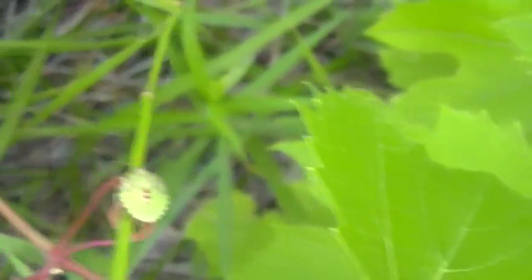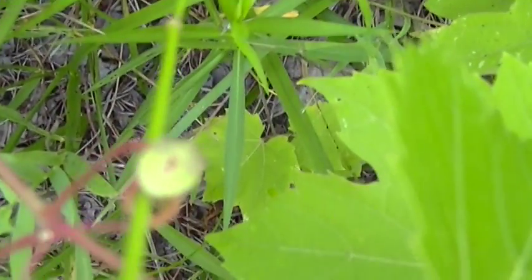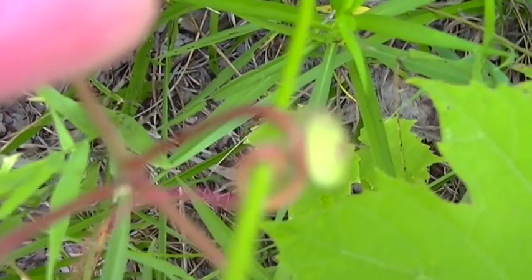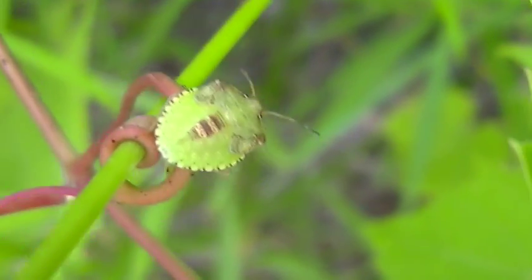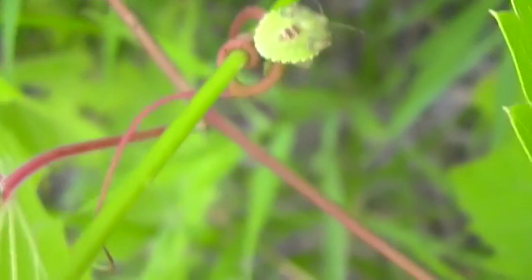I don't know what that is. It looks like a stink bug. Oh, look at that again — his eye is actually in focus! Cool little color that he's on, little vine leaves, stems.